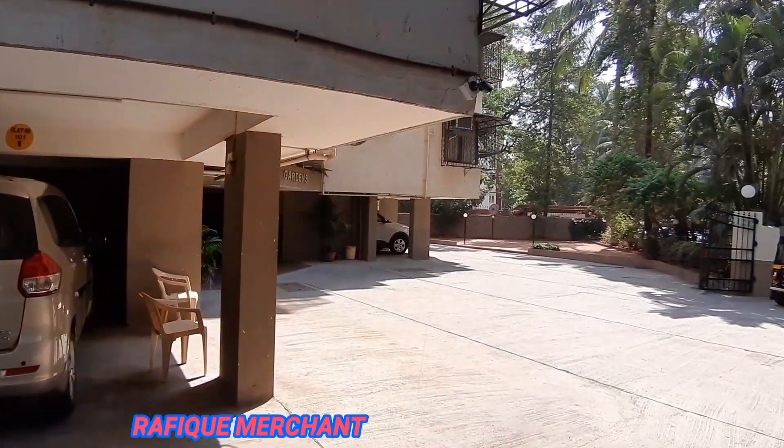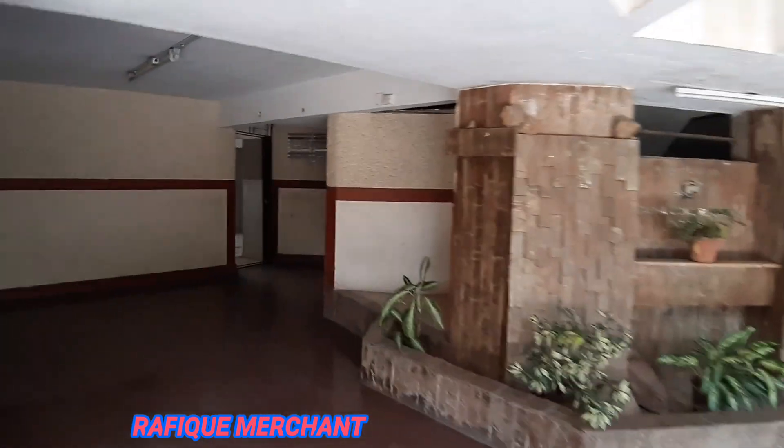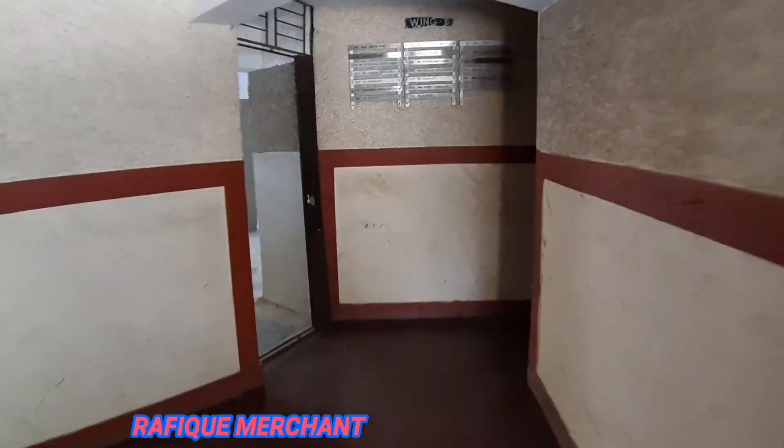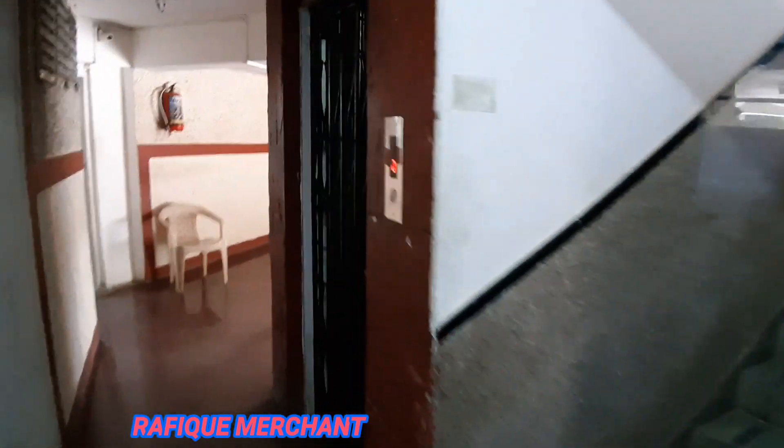Let's have a look at the lobby and lift. So Natasha Garden — we've got the entrance here. This is the lobby. Seven storeys, about six units per floor. Two lifts, but only one is working.